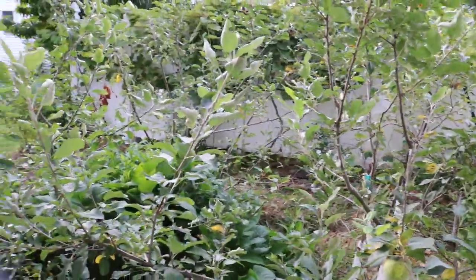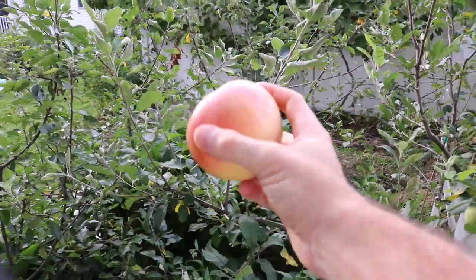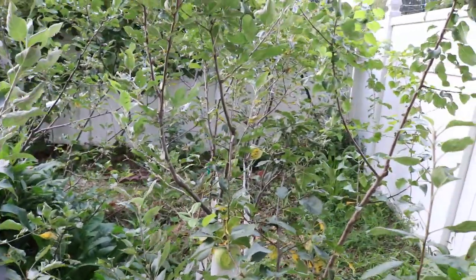Hi everyone, this is Ross. We're going to be looking at the apples today. I have my second apple variety here that's ripening. We're going to taste it and see what the deal is with these apples.